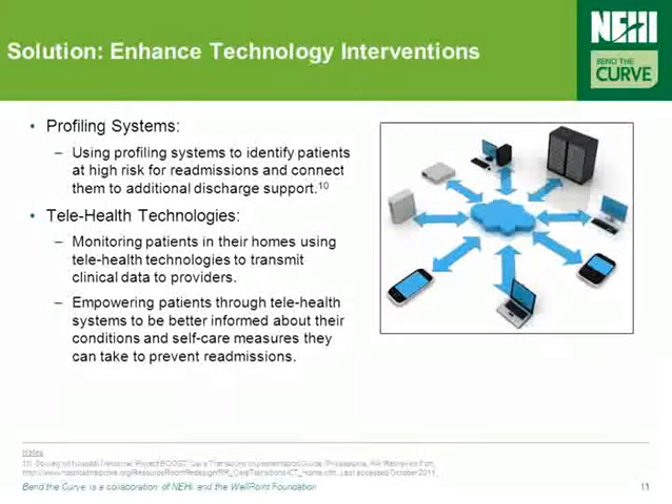Using profiling systems to identify patients at high risk for readmissions, and connecting them to additional discharge support and monitoring in their homes using telemedicine technologies, are just two of several technology interventions that have been implemented to prevent hospital readmissions.